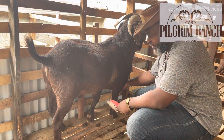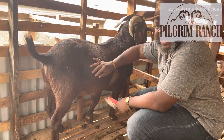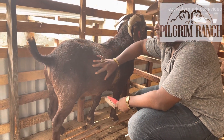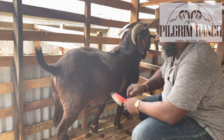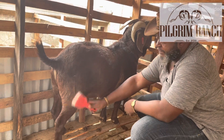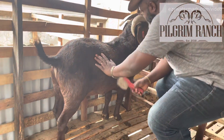Kalahari Red Goats are also very docile — meaning they are not aggressive. Our local goats are actually more aggressive than these imported breeds, despite their sizes.